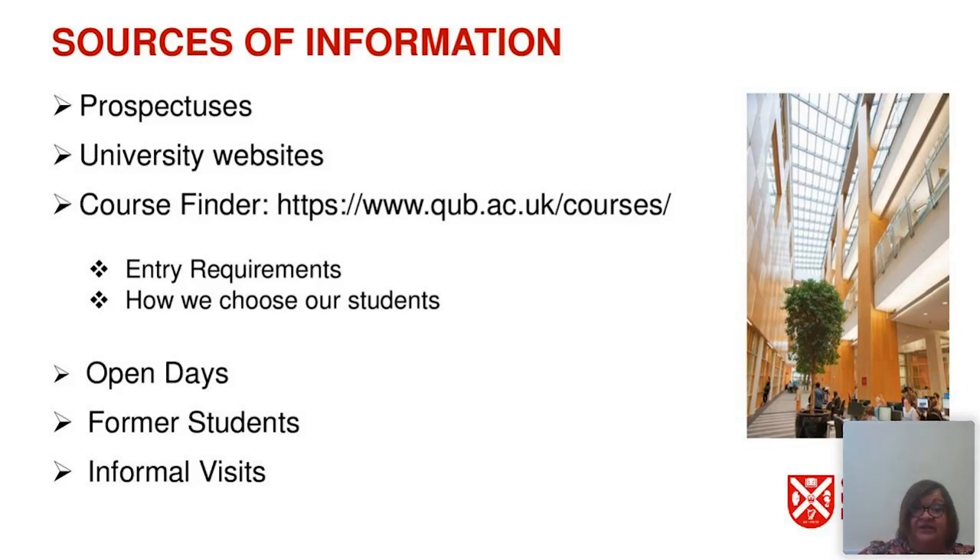Firstly, we're going to look at the sources of information. We have prospectuses — each university will normally have hard copy prospectuses and you may have had the opportunity to look at some of these. There is a wealth of information on university websites, and here at Queen's on our course finder we have provided the link for you. Under each course you're interested in, you will find the entry requirements and a section called selection criteria — normally in a grey box — where you will find how we choose our students.